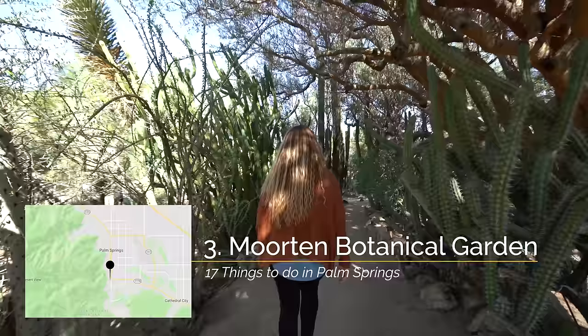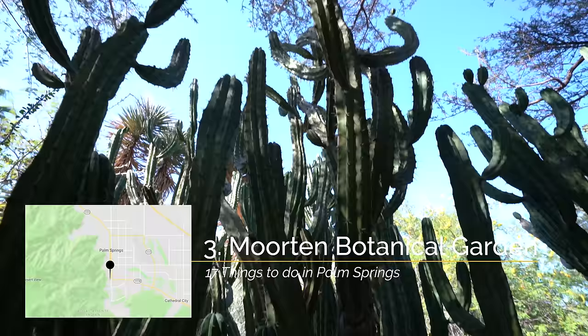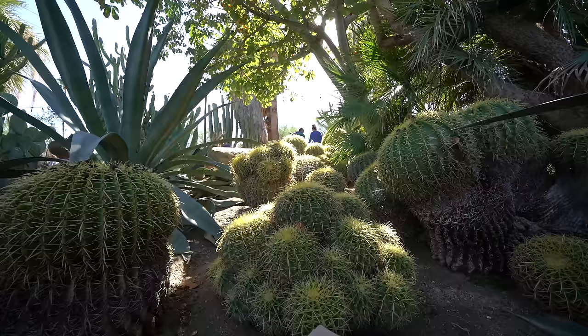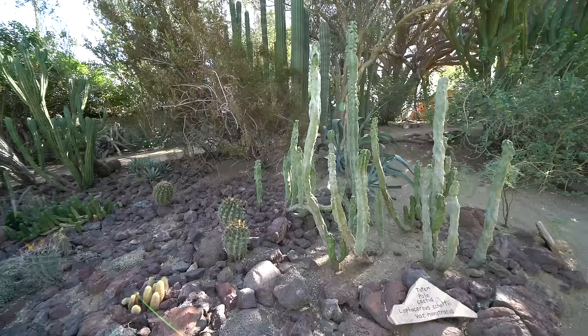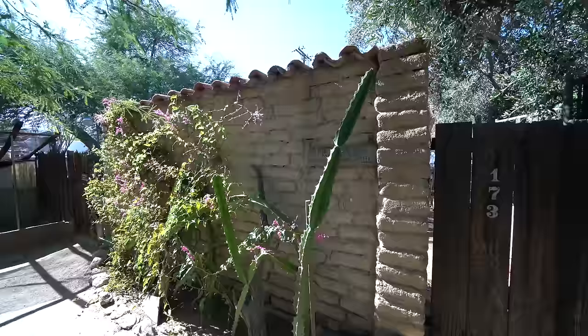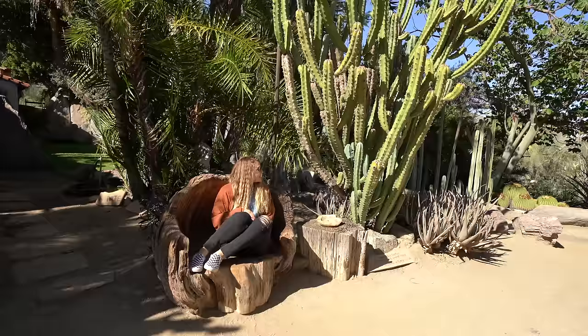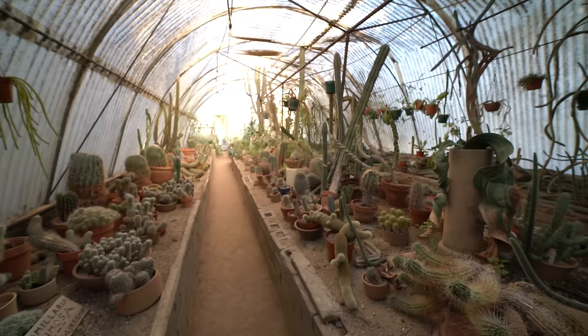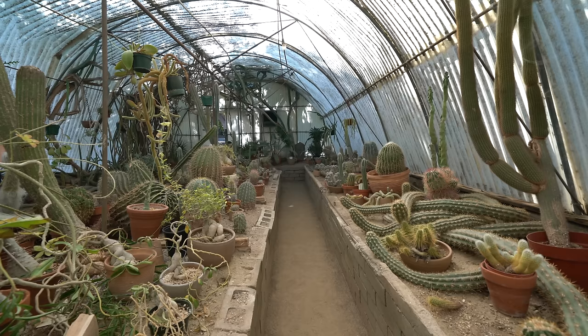Recommendation number three is Moorten Botanical Garden. I really love exploring this garden in Palm Springs, and you can tell others do as well with how frequently it shows up on social media. Instead of the traditional botanical garden with lots of colorful flowers, this garden just has desert plants. The one-acre property is full to the brim with cool cacti, aloe plants, and succulents, just to name a few. You can walk the preset trail or just wander around and go up and down the different paths. Be sure to go into the Cactarium while you're there as well, which is a beautiful collection of all sorts of cacti inside of a greenhouse.